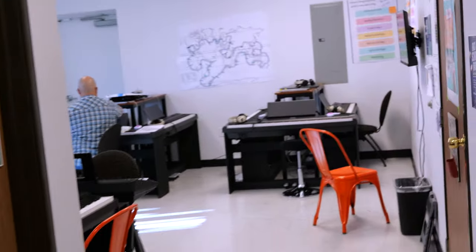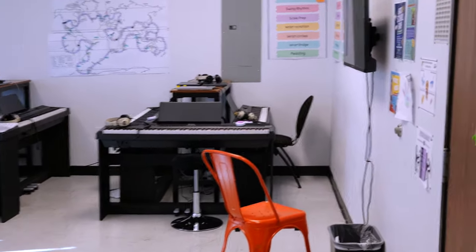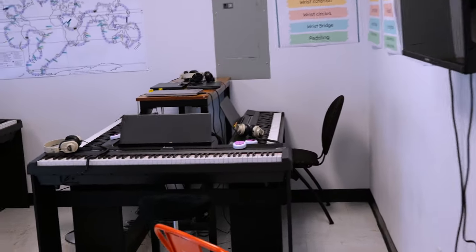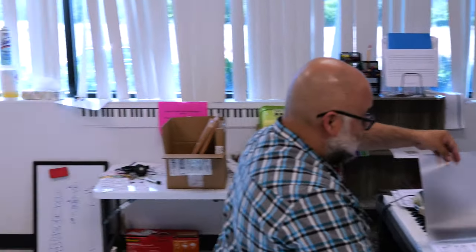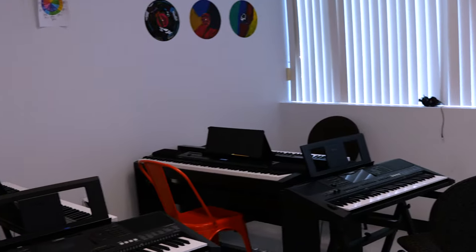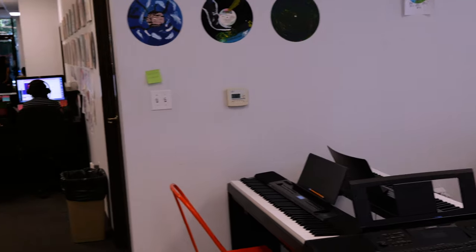We're getting towards the end of our tour here. This is the piano progression space — very bright, very fun, and it's very easy to access. It's just straight in the back of the building, and you can easily watch your kids as they're in lab or progressions.